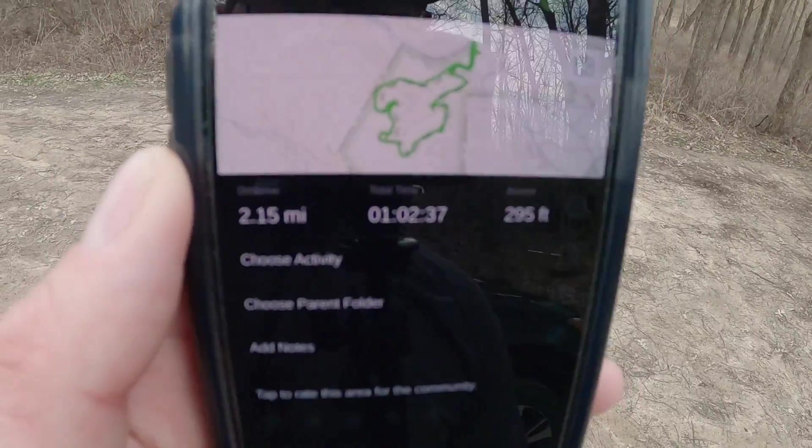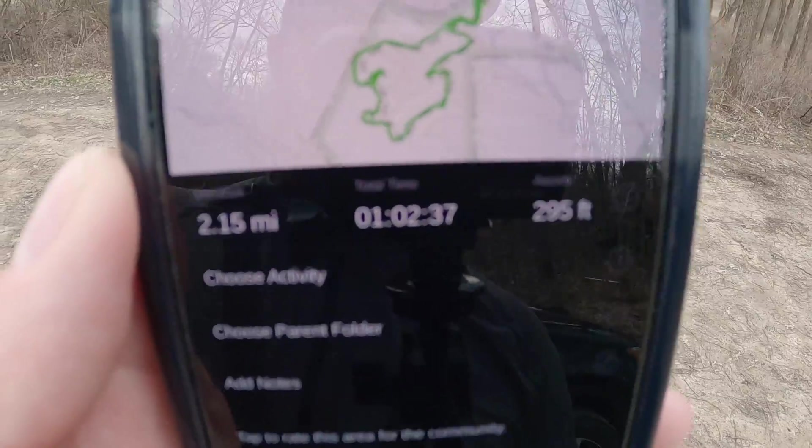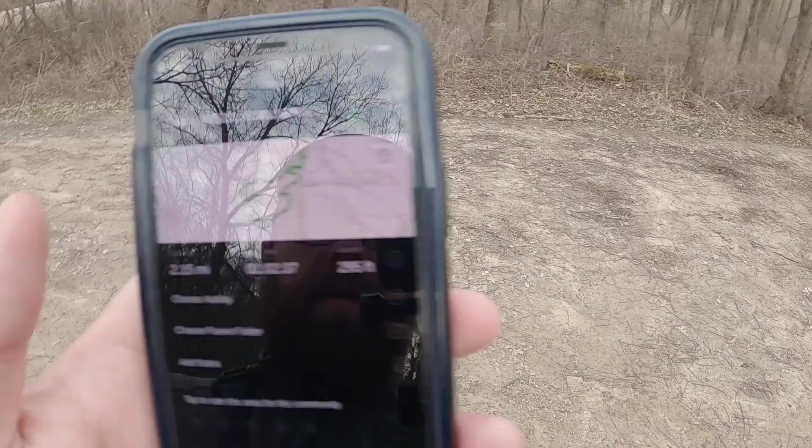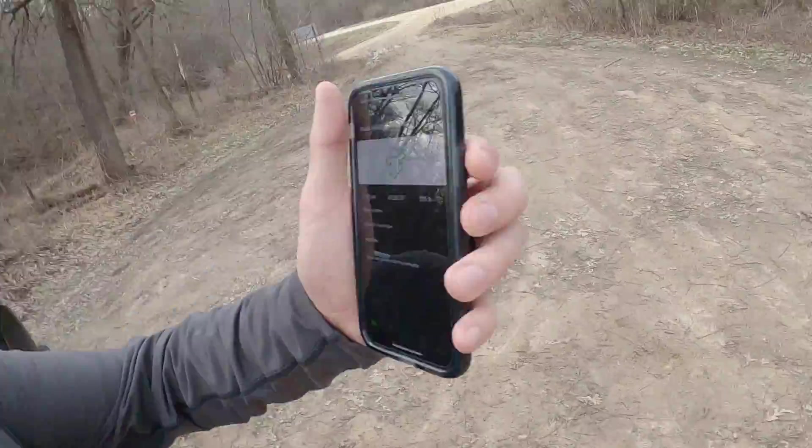It was two miles total — let's finish it and see. 2.15 miles. I was out there for an hour. 290 foot elevation, 95 foot ascent.